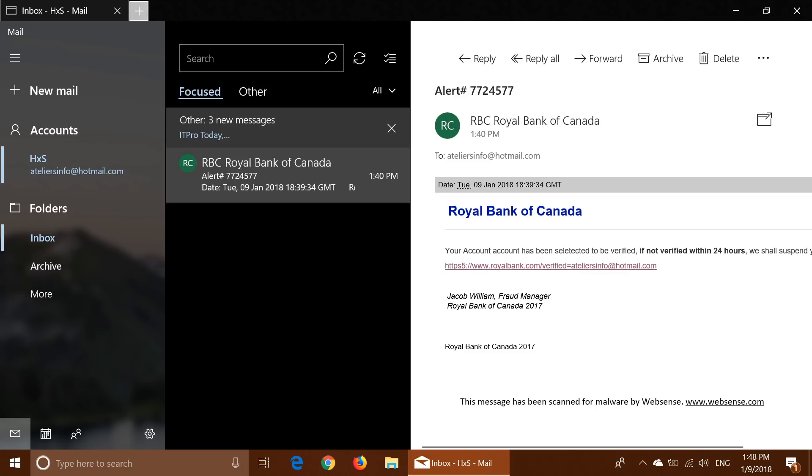Flagging this website as fast as possible is important so other people don't get scammed — by forwarding a copy of the email to the address the bank has for phishing attempts.